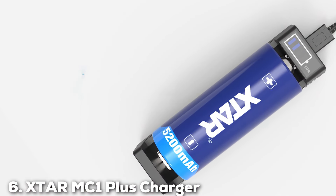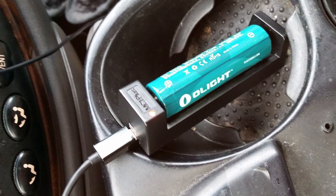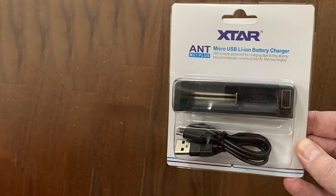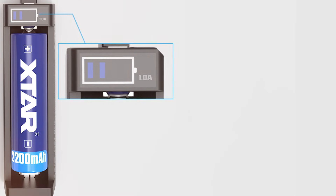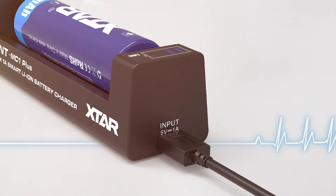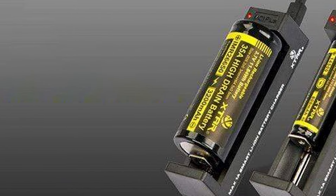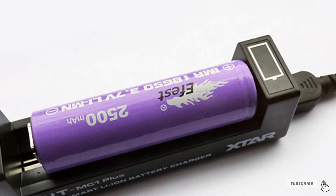Number 6: XDAIR MC1 Plus Charger. The XDAIR MC1 Plus Charger is the epitome of simplicity and efficiency in a single-slot charger. Its compact, minimalist design is ideal for those who need a portable, easy-to-use charging option. Constructed from sturdy materials, it promises durability and consistent performance, even on the go. Usability is a key feature — it offers a straightforward charging process with no unnecessary complications, making it perfect for beginners or those who prefer a hassle-free experience. Despite its simplicity, it includes essential safety features like overcharge protection and reverse polarity protection. The MC1 Plus delivers a reliable charge to a variety of battery types including 18650s, with a charging algorithm that optimizes charge rate to extend battery life and maintain peak performance.